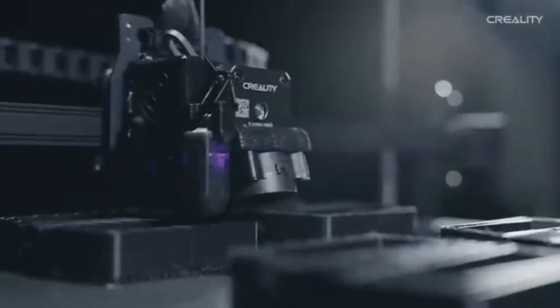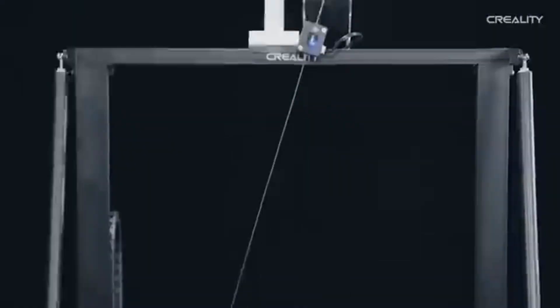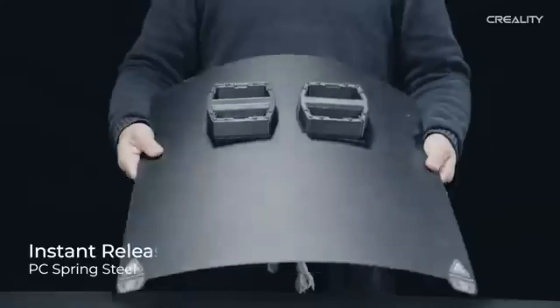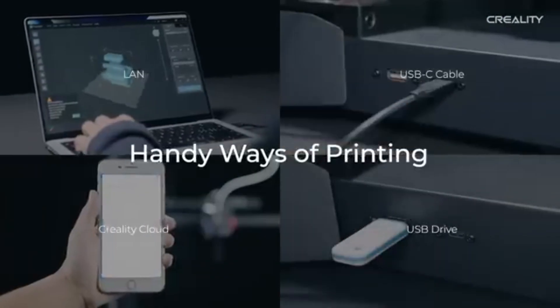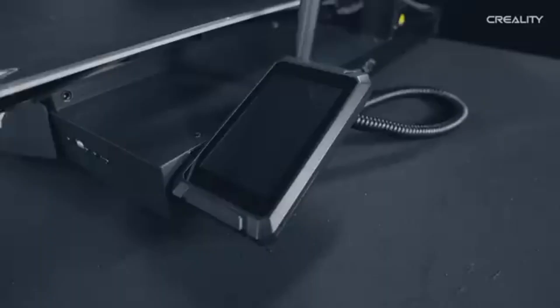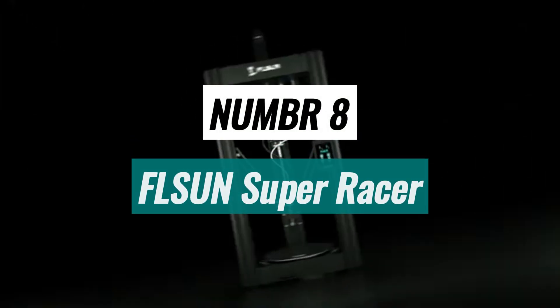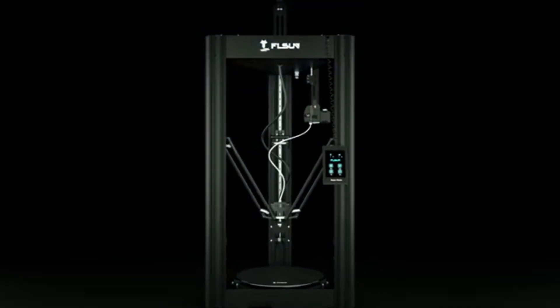The user interface of the CR-M4 is intuitive, with a large touchscreen that simplifies navigation through settings and print options. Additionally, the printer supports SD card and USB connectivity, allowing for easy file transfers and convenient printing. Number 8. FL-SUN SuperRacer is a high-speed 3D printer that has made waves in the additive manufacturing community.